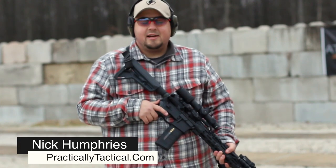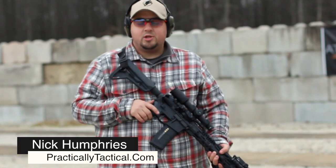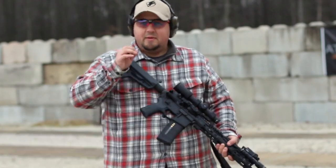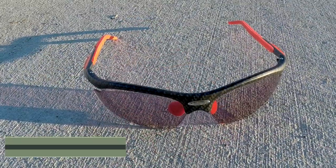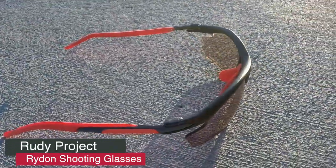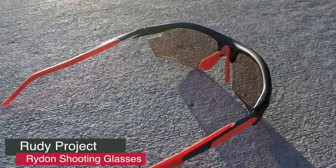Hey, what's going on guys? Nick from Practically Tactical. Thank you for tuning in. On today's review, I'm bringing you what I'm going to be bold enough to say are the best shooting eye protection on the market — the Rudy Project Ride-On Glasses.